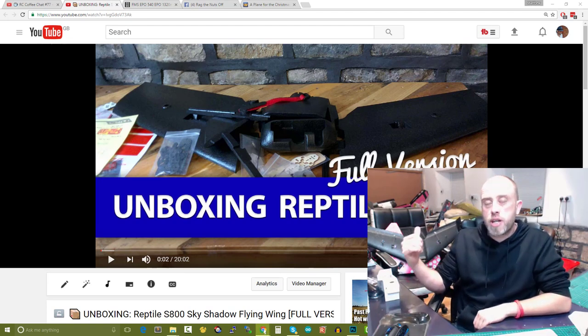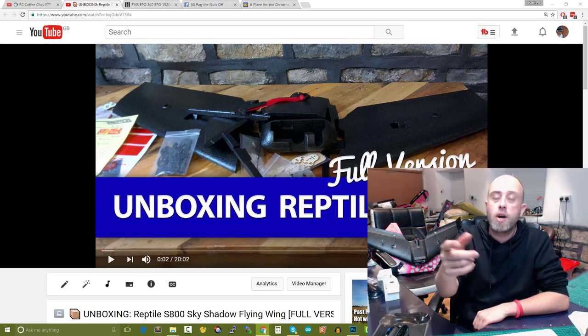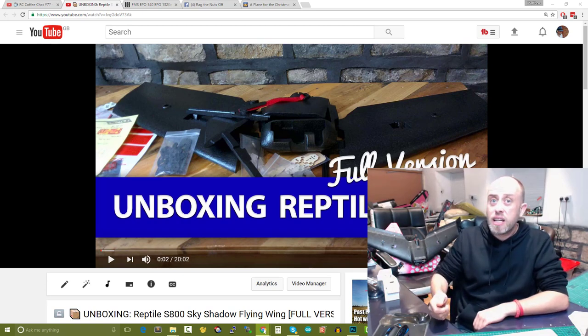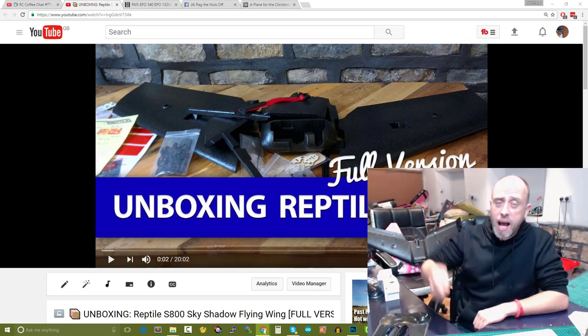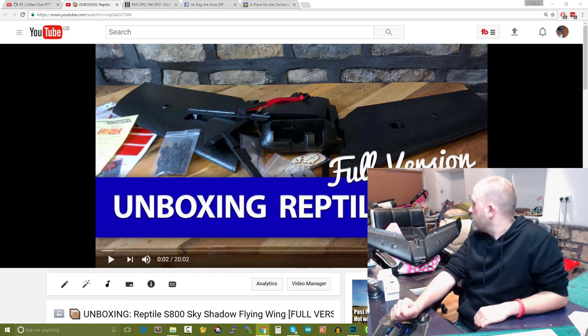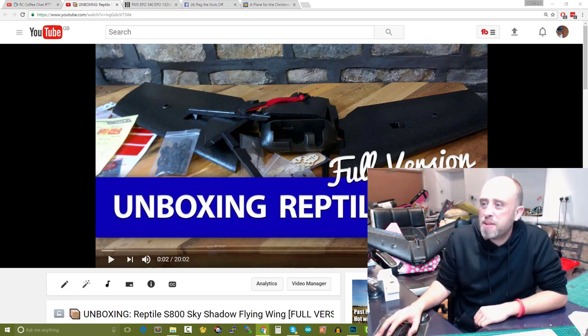The biggest plus point of this model is that black EPO foam - you've seen me smash it on the desk and I don't hold back. It is very robust. No need to laminate this model - you'd have to really rag it into a tree to cause wing damage. I'll do my best on that front.